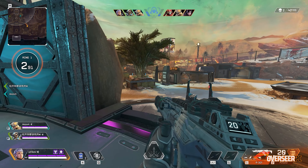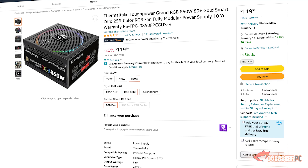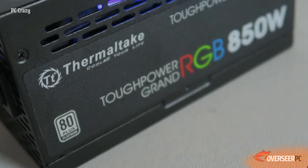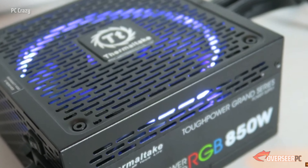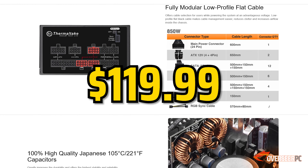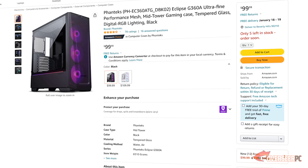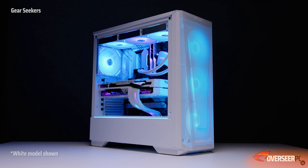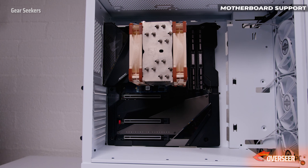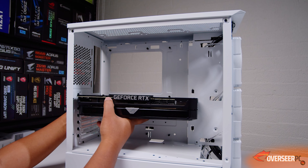For our power supply, we'll pick the Thermaltake Tough Power 850W. This comes with conventional RGB, which we don't need, a modular design, and an 80 Plus Gold rating. The main highlight is that it comes with a 10-year warranty, which is great for peace of mind. It's currently 20% off, bringing the price down to $120. For our case, we have picked the Phanteks Eclipse G360A. This comes with a standard mesh front and three ARGB fans on the front — TRGB as Phanteks calls it — and a small LED strip on the side. We'll keep those fans and put our AIO on top. The build quality is pretty decent, so grab this one for $100.